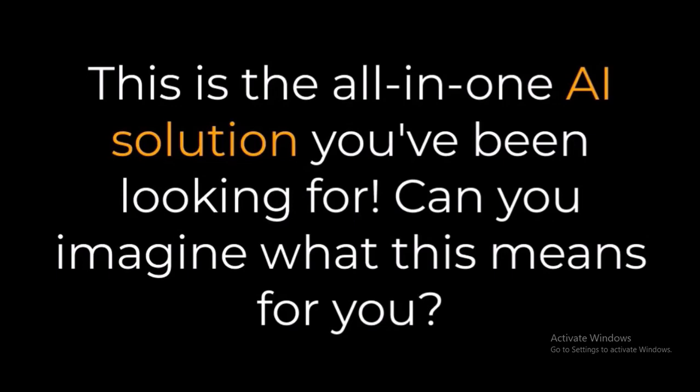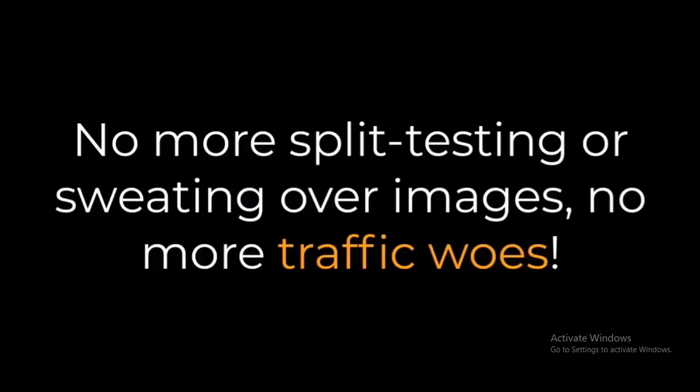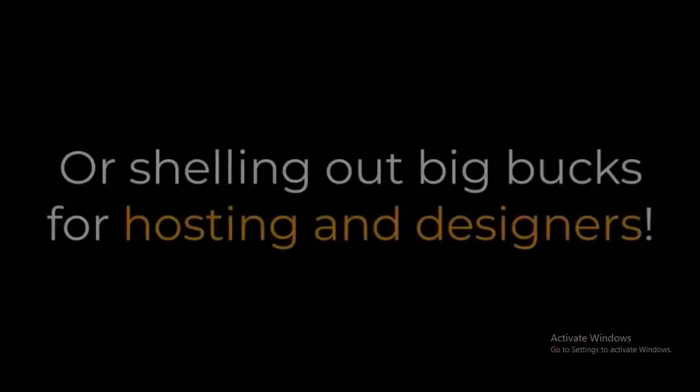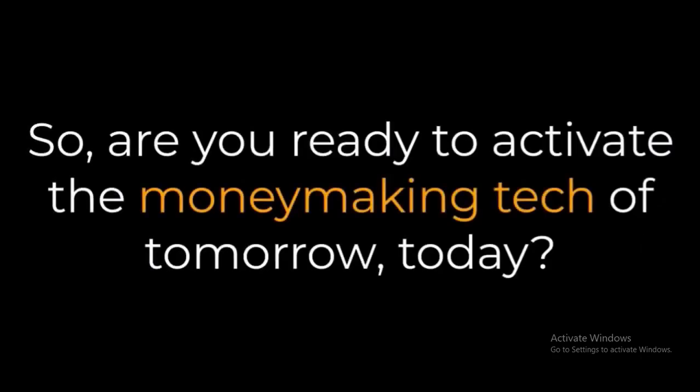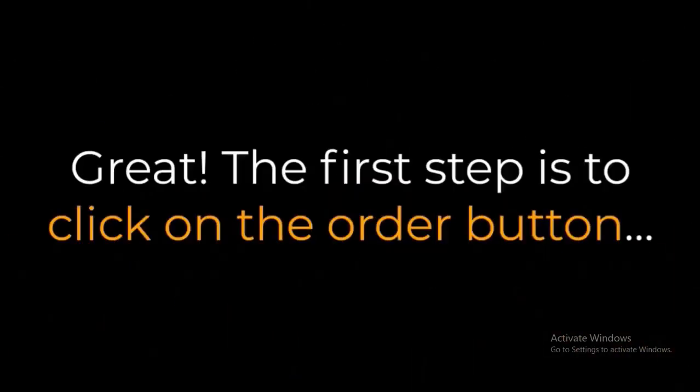Can you imagine what this means for you? No more split testing or sweating over images. No more traffic woes or shelling out big bucks for hosting and designers. Instead, let a trio of AIs churn out profitable, traffic-packed websites on auto. Are you ready to activate the money-making tech of tomorrow, today?